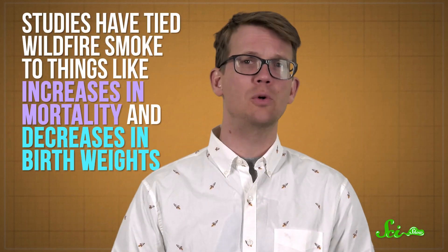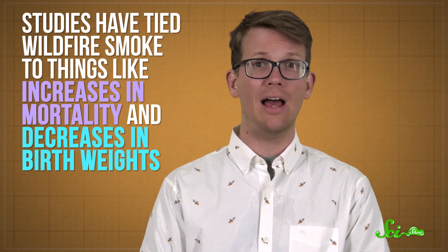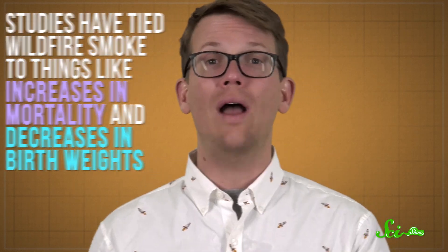Studies have tied wildfire smoke to things like increases in mortality and decreases in birth weights, though more research is needed. Smoke exposure has also been tied to infectious disease spread later on, which isn't great at the current moment—though a review from 2016 called this evidence inconsistent, so the jury is somewhat out on that front. Still, between the possibility of that and long-term health effects, it's probably a good idea to limit exposure.